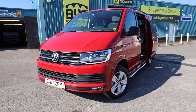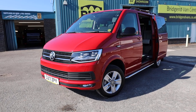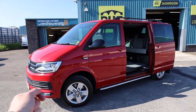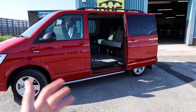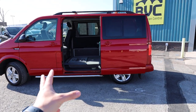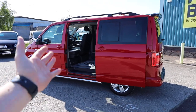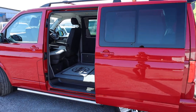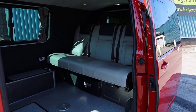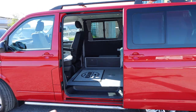Here we have for sale our 2017 on a 17 plate Volkswagen Transporter. This is the T6, the sixth generation of the Volkswagen Transporter. This is a T32, meaning it's got a 3.2 ton gross vehicle weight. This one has got the 2 litre TDI Euro 6 diesel engine, producing 150 PS, roughly 150 brake horsepower, accompanied with a six-speed manual gearbox. This started its life as a short wheelbase combi van but as you may be able to see inside there now, it is not quite as standard.